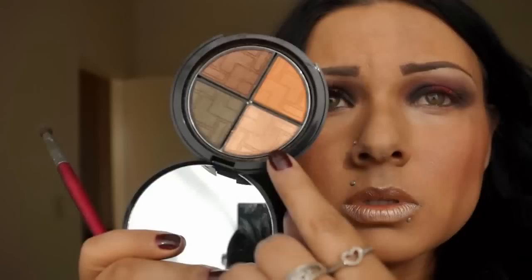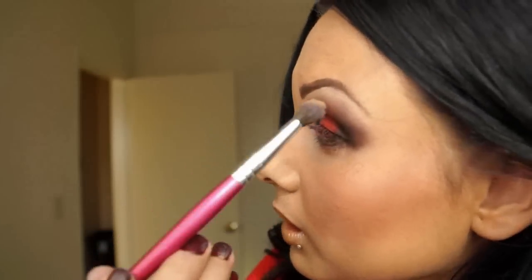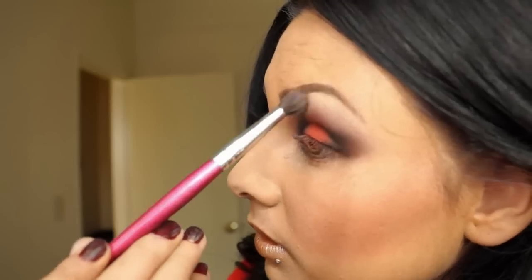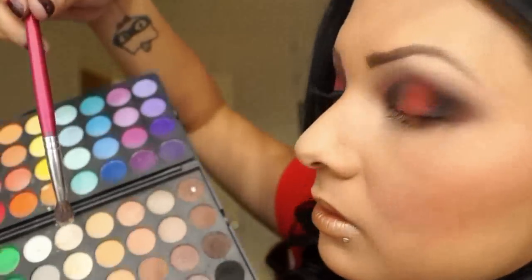I'm grabbing my blending brush and using this neutral color, applying it on the crease and brow bone just to give it a little highlight. Going back with the same palette I'm going to grab this light color and apply that as a highlight as well, then blend everything out. It should kind of look like this — it looks really bright and I like it.